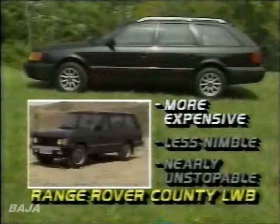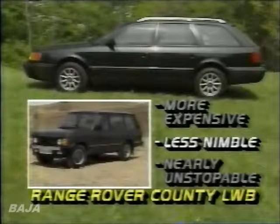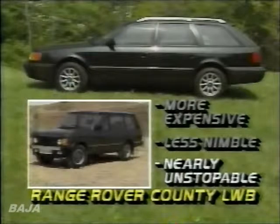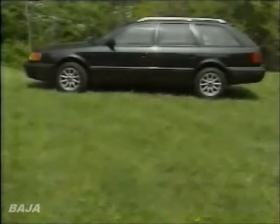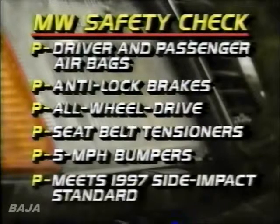That is $5,000 less than the price of a Range Rover County LWB. The Audi will easily outperform the Range Rover on regular roads, but if the weather and roads turn from bad to horrible, the go-anywhere Rover will have the edge. The Audi 100CS Quattro Wagon also features a long list of safety equipment.